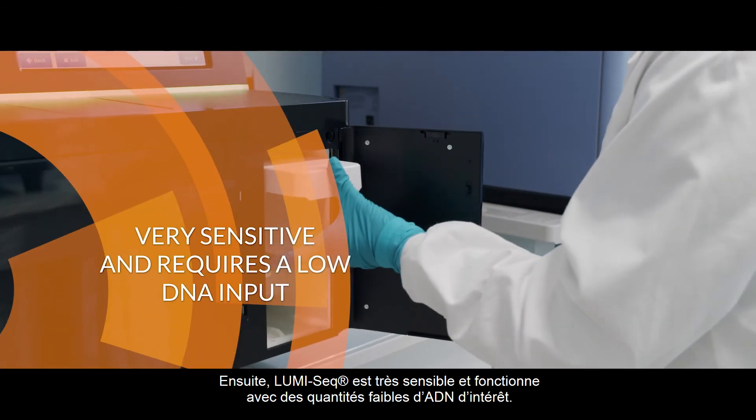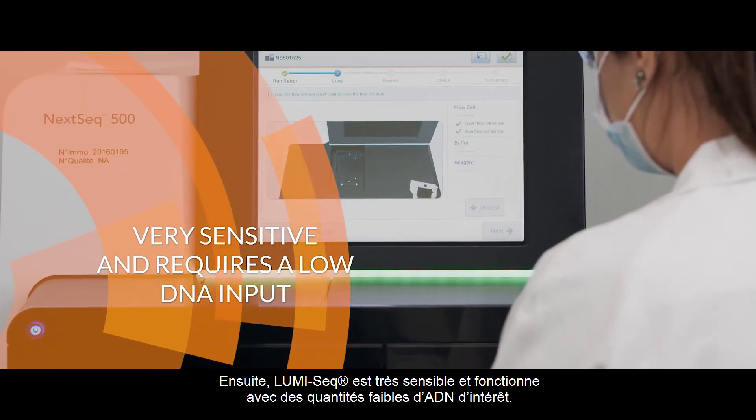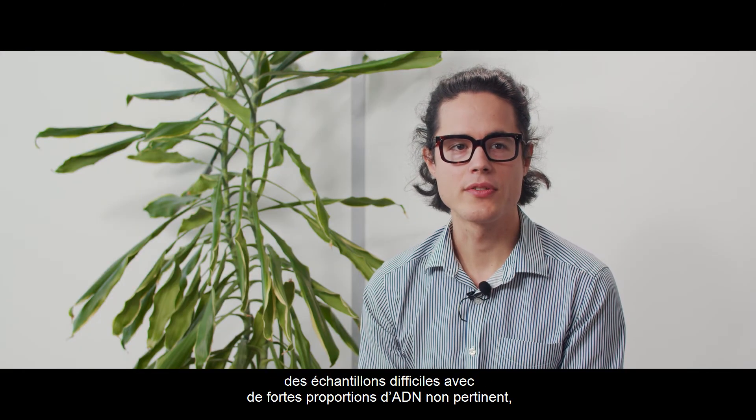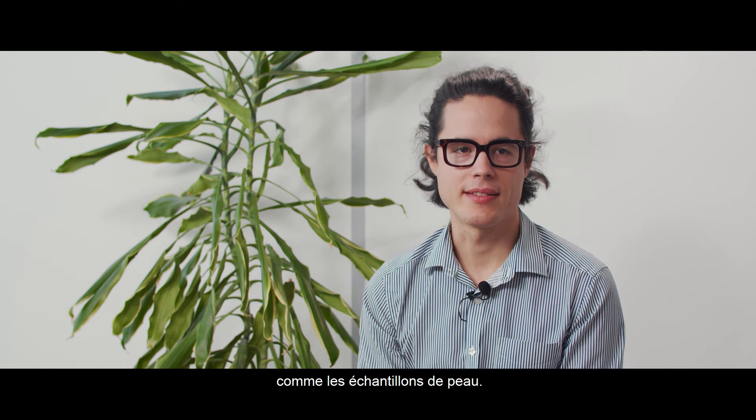Second, LOMISIC is very sensitive and requires low DNA input. This means it becomes feasible to work on challenging samples with lots of background DNA, such as skin samples.